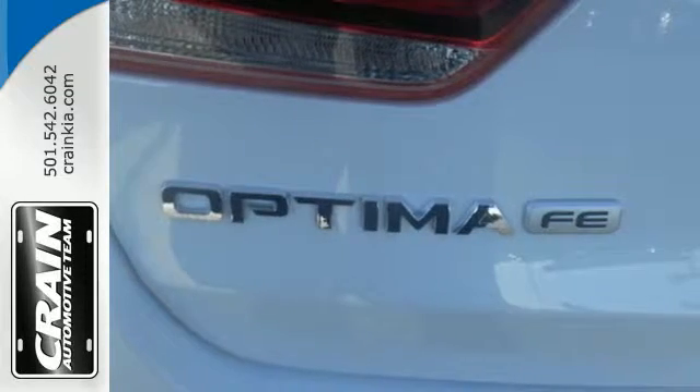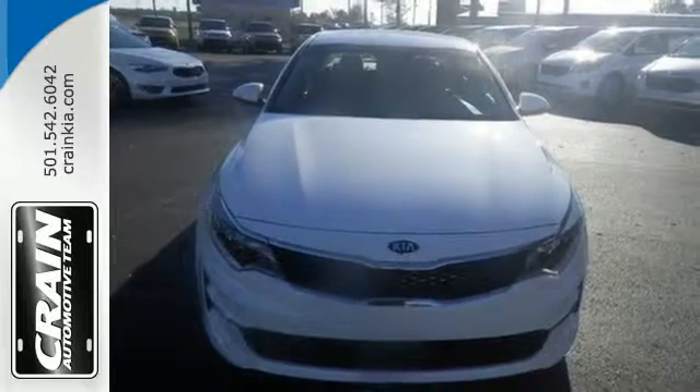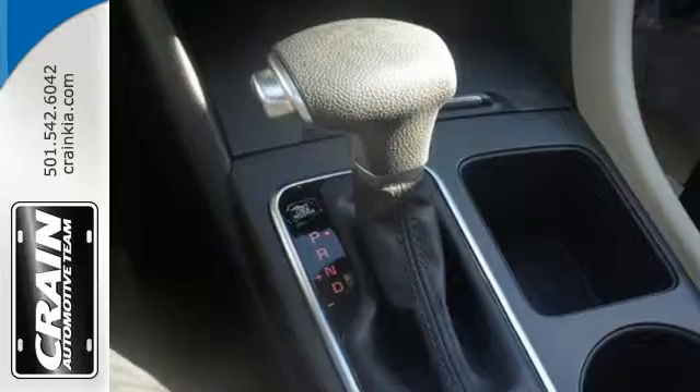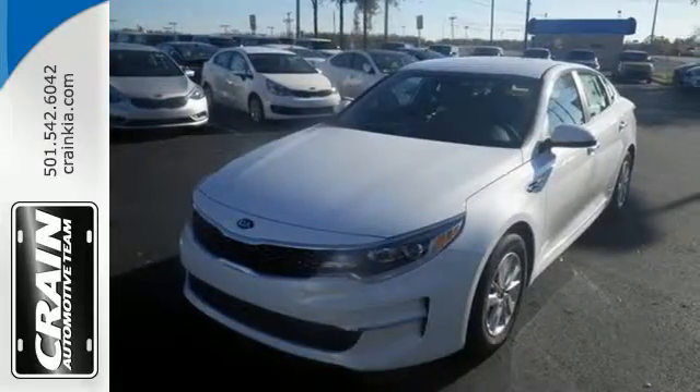This high performance vehicle will get you and your family wherever you have to go. Split folding rear seats help you fit more into the back than you'd ever believe possible. The backup camera gives you a clear picture of what is behind you. This is high style inside and out.